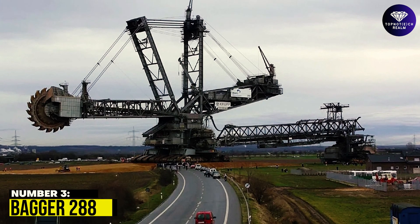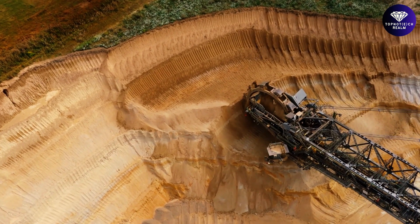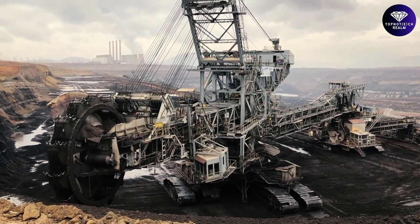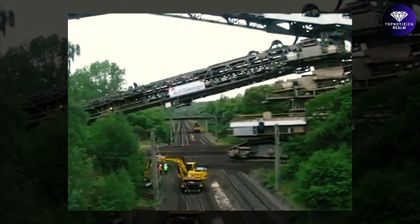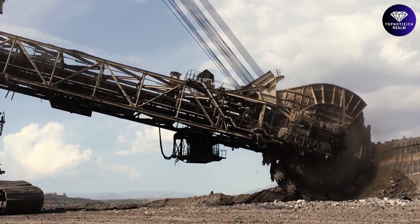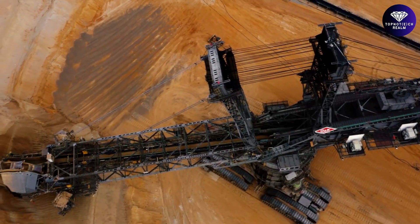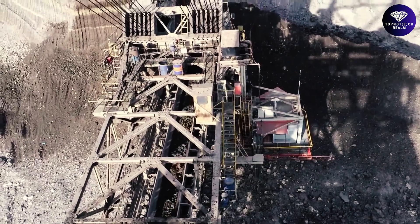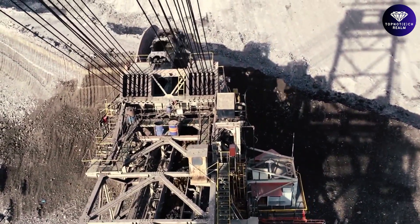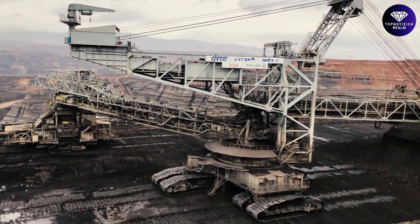Number 3: Bagger 288. The Bagger 288, designed by Krupp, is a versatile excavator that can excavate 240,000 tons of coal or 240,000 cubic meters of overburden in a single day, making it an essential mining tool. It broke the world record as the world's heaviest land vehicle upon completion in 1978, weighing 13,500 tons — comparable in size to a soccer field dug 30 meters deep. Powered by four 840-kilowatt motors with a total driving power of 3,360 kilowatts, and requiring four to five operators, the Bagger 288 is up to 220 meters long and approximately 96 meters high.